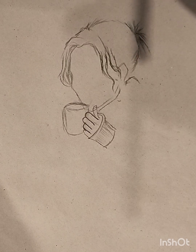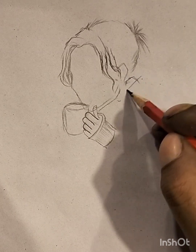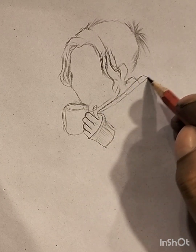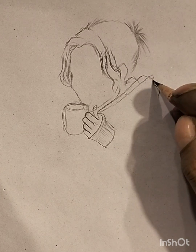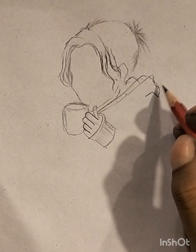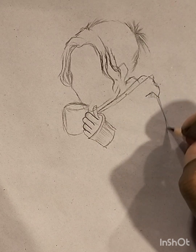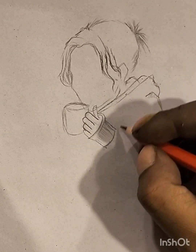Sketch art serves as a visual language, allowing artists to communicate ideas, moods, and concepts with remarkable efficiency. The inherent informality of sketches can break down barriers, making art accessible to both creators and observers. Artists may use sketches to capture fleeting moments, explore diverse styles, or articulate complex emotions in a distilled form. The tactile nature of sketching fosters a tangible connection between the artist and their work, creating a direct and intimate expression of creativity. Whether quick doodles or intricate studies, sketch art captures the essence of spontaneity, inviting individuals to witness the unfolding dialogue between the artist's imagination and the canvas.